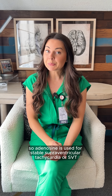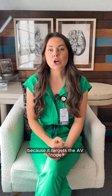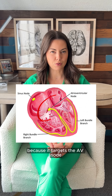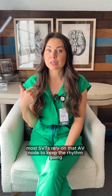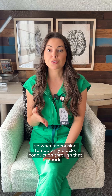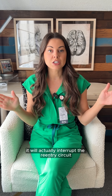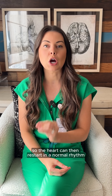Adenosine is used for stable supraventricular tachycardia, or SVT, because it targets the AV node. Most SVTs rely on that AV node to keep the rhythm going, so when adenosine temporarily blocks conduction through that node, it interrupts the re-entry circuit causing the tachycardia. Think of it as briefly pressing pause so the heart can restart in a normal rhythm.